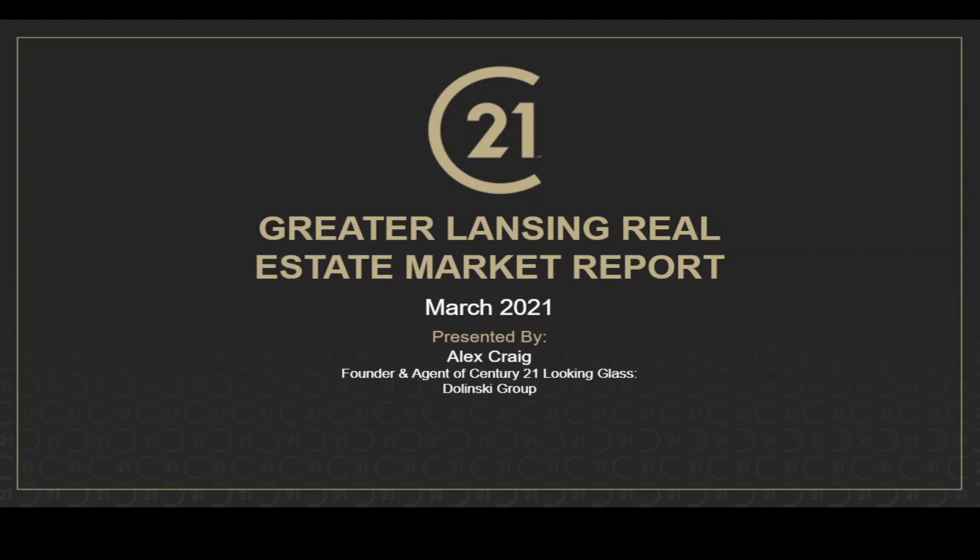My name is Alex Craig. I'm an agent and founder of the Dolinsky Group over at Century 21 Looking Glass. If you like these videos, please hit the subscribe button as we send out different informational videos about real estate when we get the opportunity. So with that said, let's go ahead and get started.